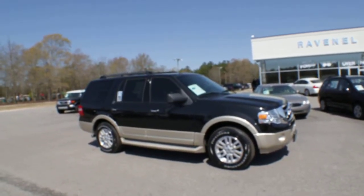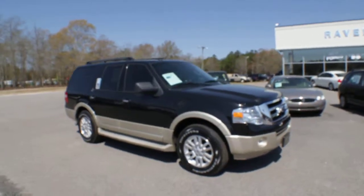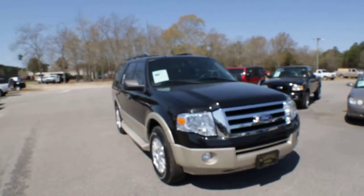You're talking about size, style, grace — all that good stuff. You're going to get it in the Expedition. It's a good looking one here, let me tell you that much right now. Black with the tan bottom looks really nice. I love that two-tone.